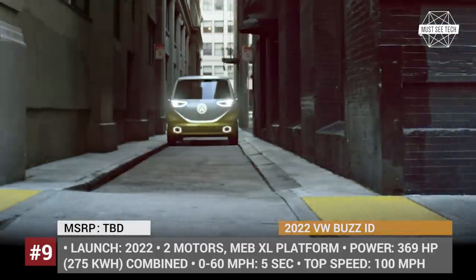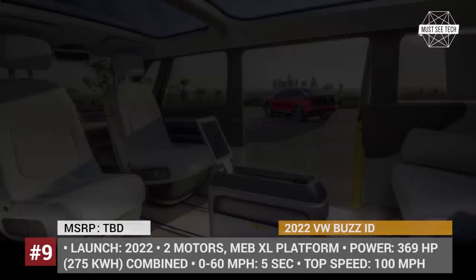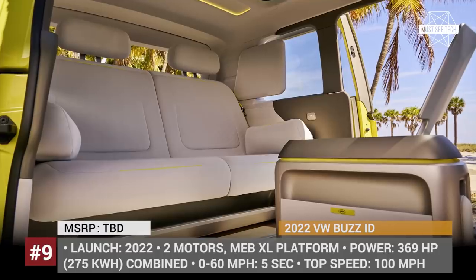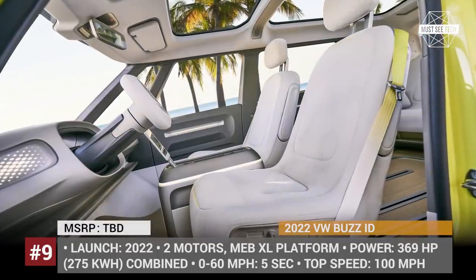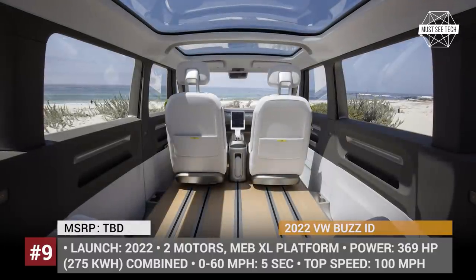What is unique about the Bus ID is its powerful 275 kW (369 hp) duo of electric motors at each axle and a large-capacity battery with an estimated range of 370 miles. Moreover, it will be among the first models by the German brand to feature the ID Pilot autonomy feature, which allows the driver to swivel his seat, face the rear passengers, and enjoy safe cruising on the highway.